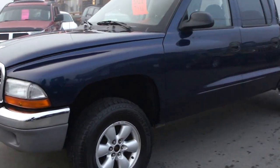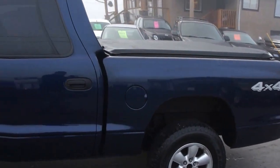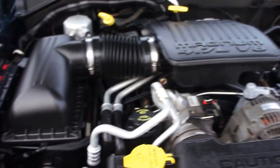2004 Dodge Dakota crew cab four-wheel drive, so it's got four full doors, with the 4.7 litre Magnum V8 engine.